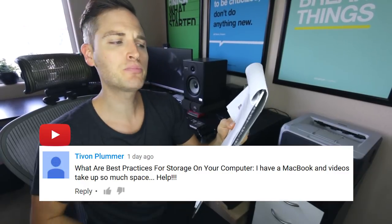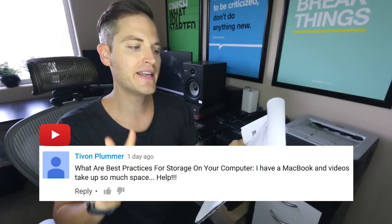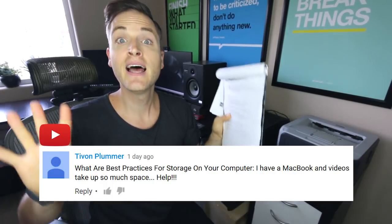Tavon asks: what are the best practices for storage on your computer? I have a MacBook and the videos take up so much space. Help! Great question, Tavon.